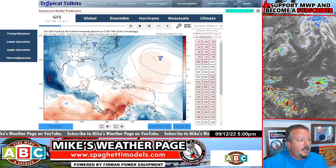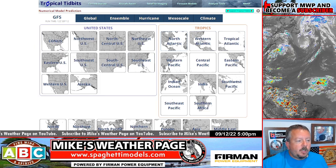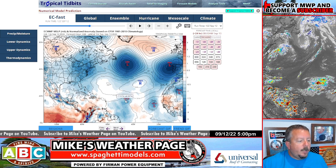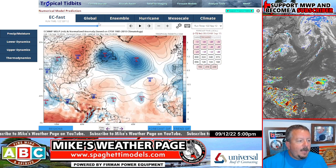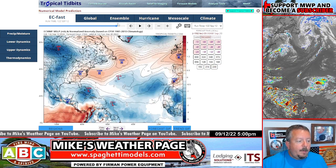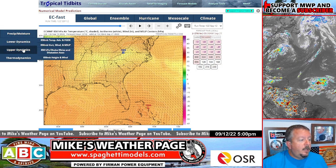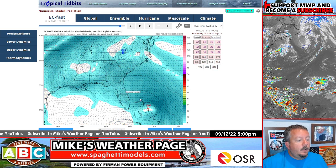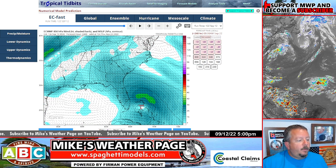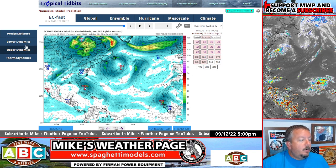Individual model runs got my attention today. The latest Euro has been really picking up on it — every run has been initializing a little bit more lower pressure. This is the 12Z run on tropical tidbits dot com — the site we use a lot. You can see the pressures are now kind of maintaining to the islands around the 15th, and it kind of rides up through the Caribbean and Western Atlantic through the weekend. Then there's a little chance of some development — and we know all too well, when a system gets into the Western Atlantic, things can happen fast.